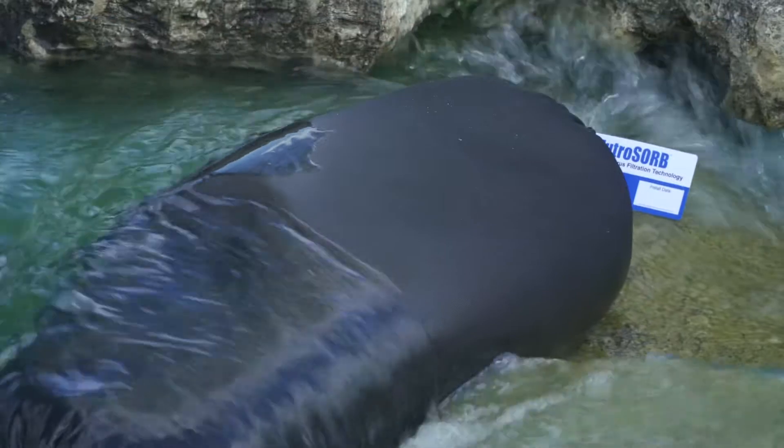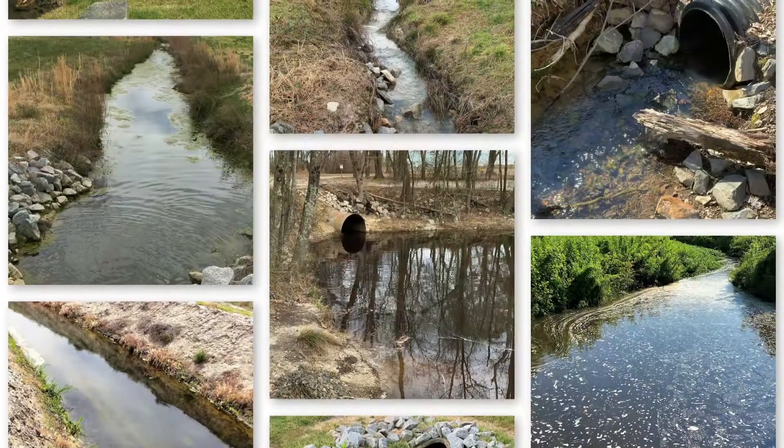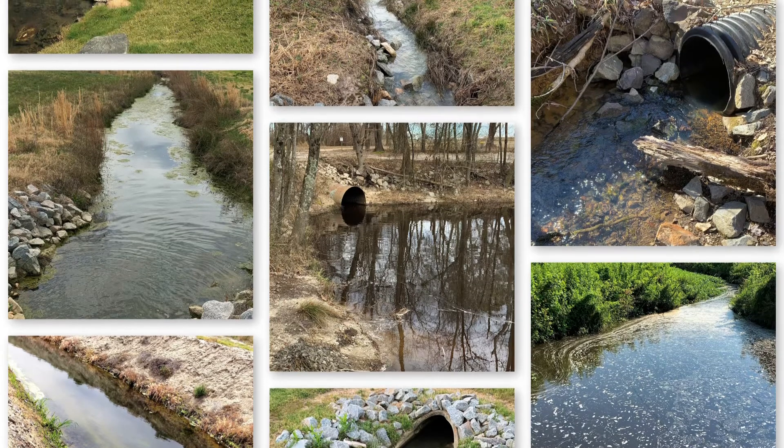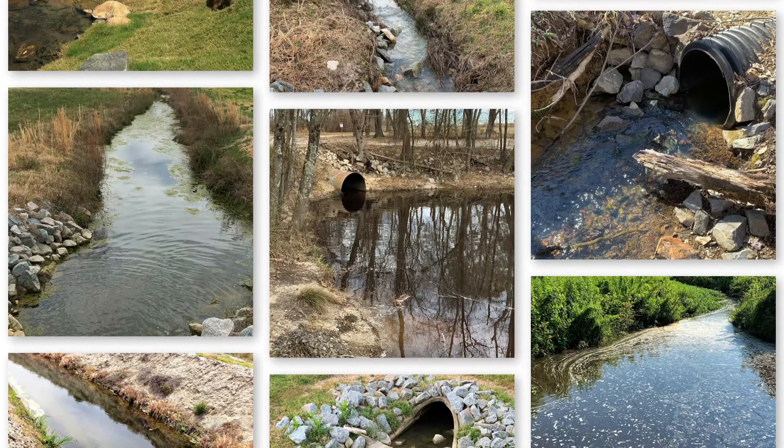This is a huge, awesome new technology and very important to incorporate in your water resource management program. Get out there, walk around your pond, take a look — look for these inflows in your pond or lake system. That's where Utrisorb needs to be and can certainly help you offset the eutrophication process and overall improve the health of your water resource.